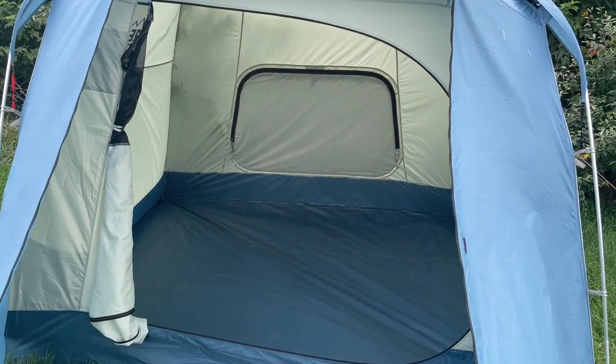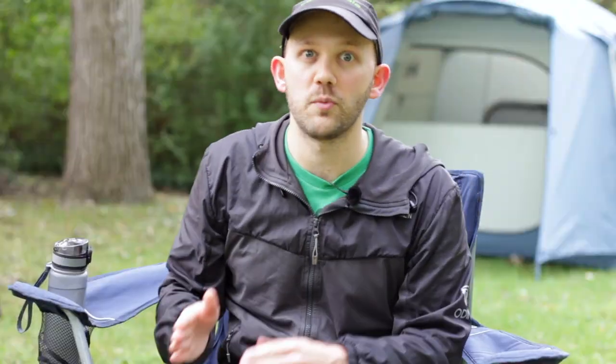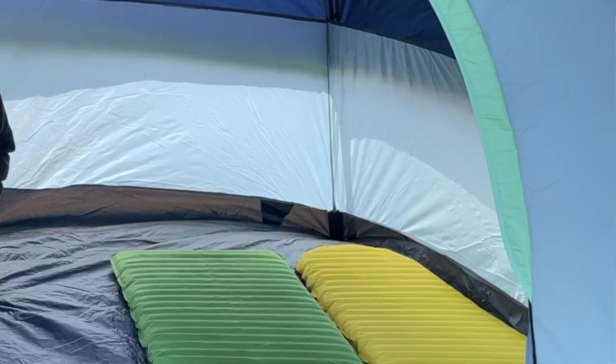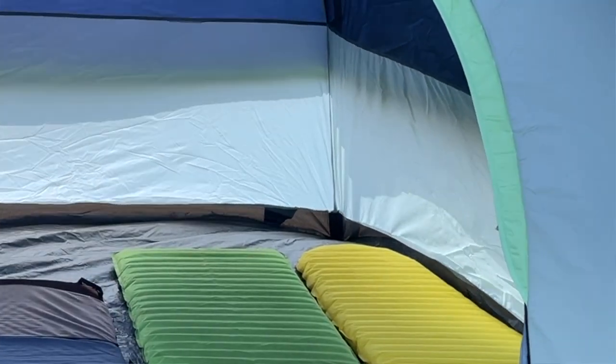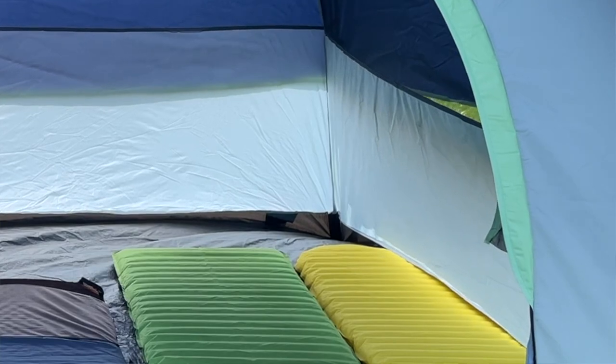Cabin-style tents tend to do a lot better when it comes to the vertical shape of the walls, because since they go up more vertically, there's less of an angle pressing the tent wall up against whoever's sleeping on the side. On the other hand, dome-style tents tend to have more curve, which is good for weatherproofing, but not so good for the person on the side of the tent if the fabric is pressing up against their legs and body.